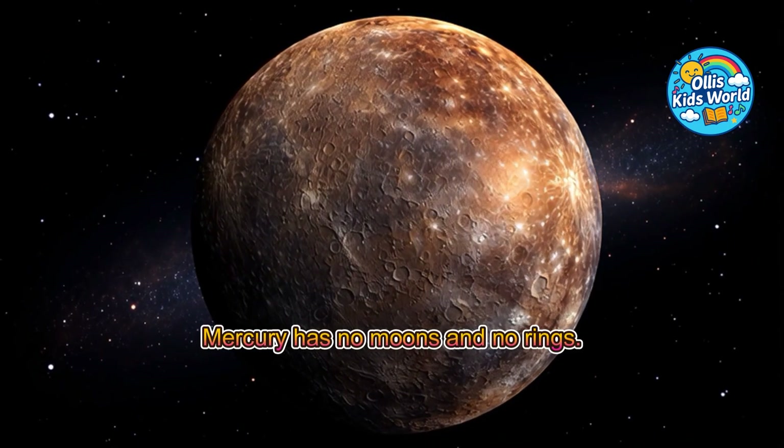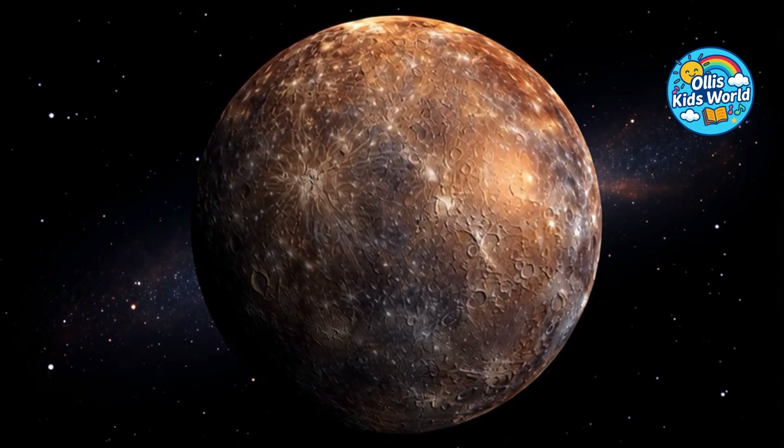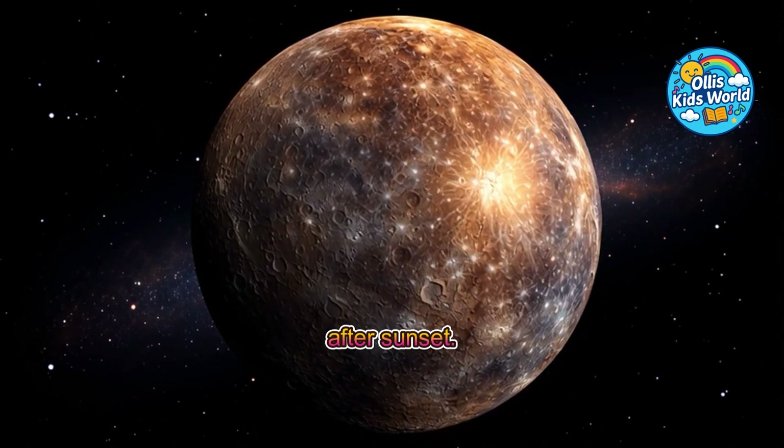Mercury has no moons and no rings. Because of its closeness to the sun, it is hard to see with the naked eye, usually only shortly before sunrise or after sunset.